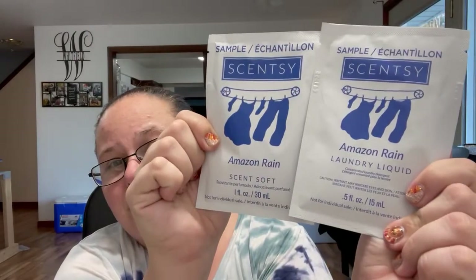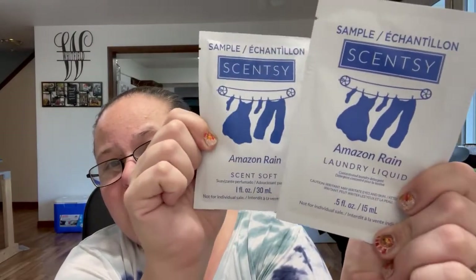With all of us staying home these days, any extra activity is a good one. In this particular box this month, they included a couple more laundry samples — the laundry liquid and scent soft in Amazon Rain. So again, I got another full load of laundry. We also got a car bar in the November Whiff Box. Last month we got washer whips; this month we have a car bar and a different scent in our laundry line.